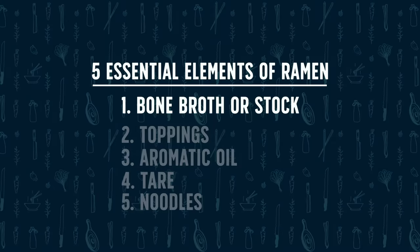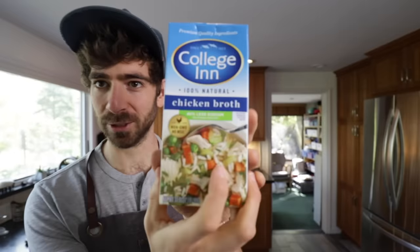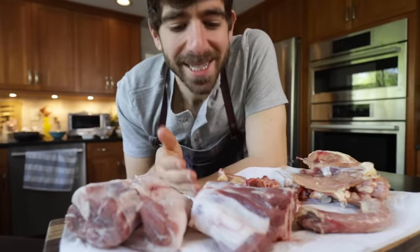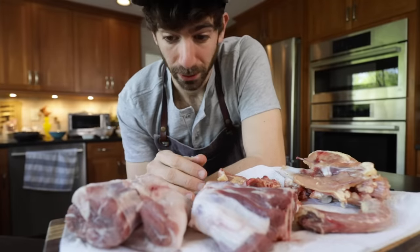Let's talk bone broth — the foundation of our ramen and really the foundation of all Asian noodle soups. Without a good homemade bone broth made with love and care, you're not making a good ramen — it's just a fact. I used to try to use store-bought stock, but once you taste a really good homemade bone broth, it's hard to even know what that stuff is. It's like some meat juice, and it is not going to work for your soup. We are upgrading right now.